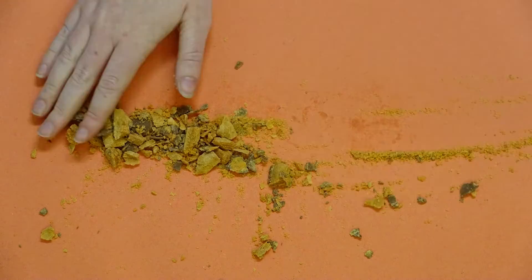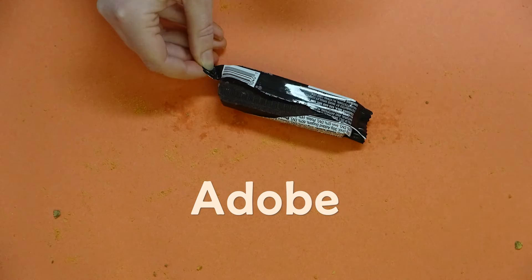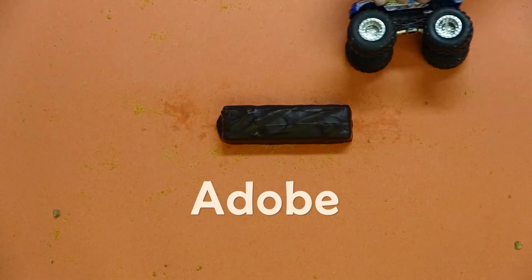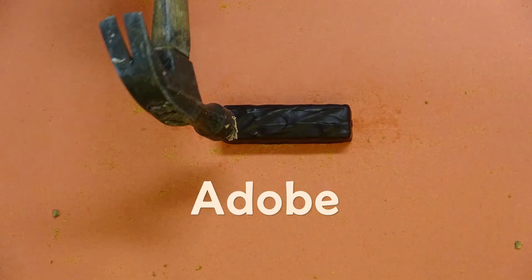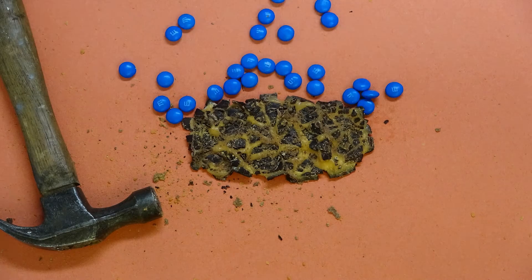Now let's talk about adobe soil. When dry, it is a very hard riding surface forming gently rolling hills. However, when it rains, water has a hard time passing through the soil due to its fine mineral particles.